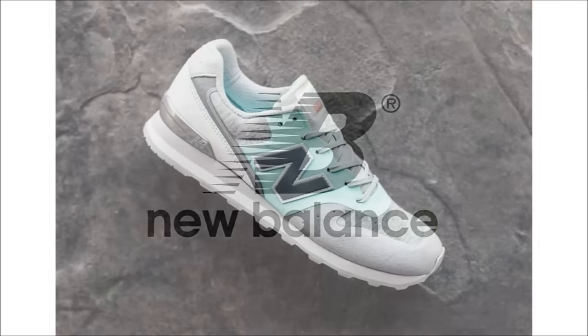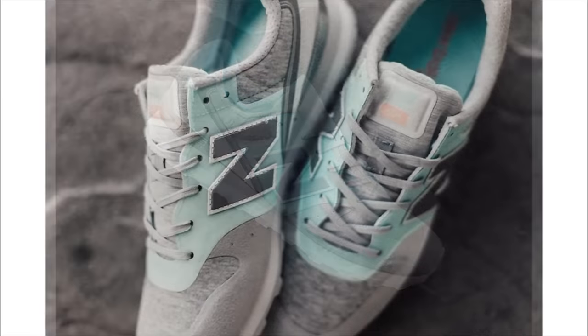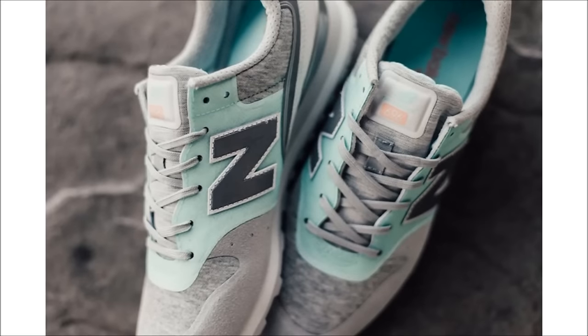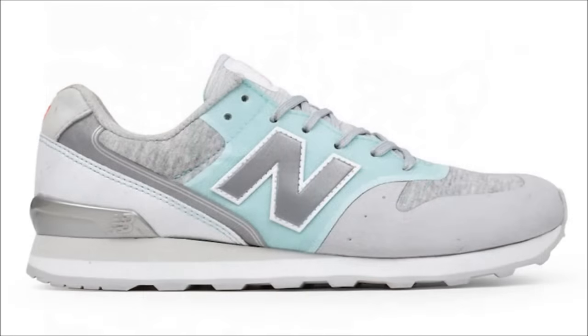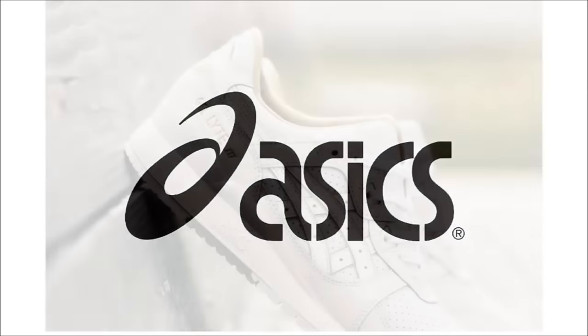We only got one shoe from New Balance today — the women's 696 Re-Engineered Mint. The 696 Re-Engineered has a slim shoe profile and features a suede upper in heather gray with contrasting mint green paneling and 3M reflective branding. Look for them now at select retailers for only $90 a pair.